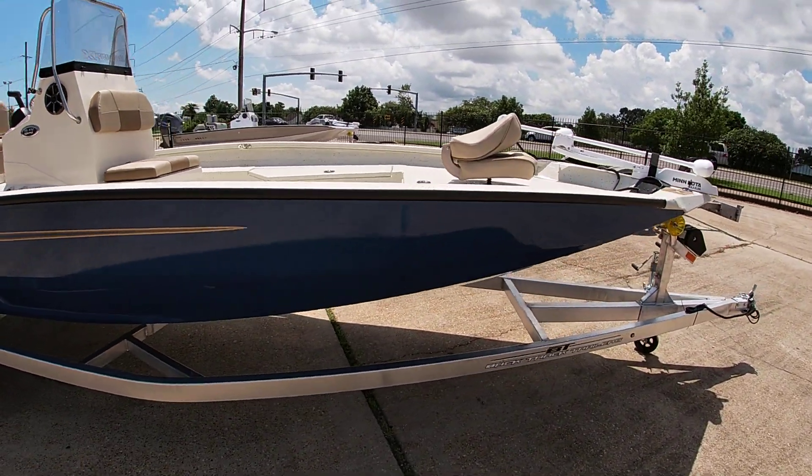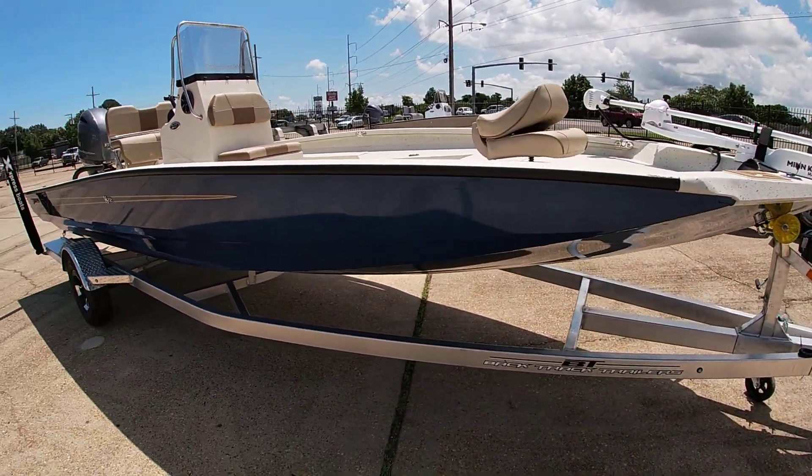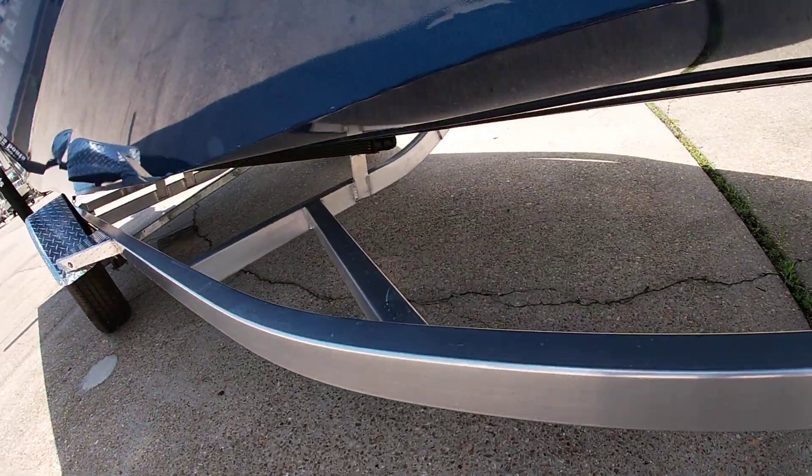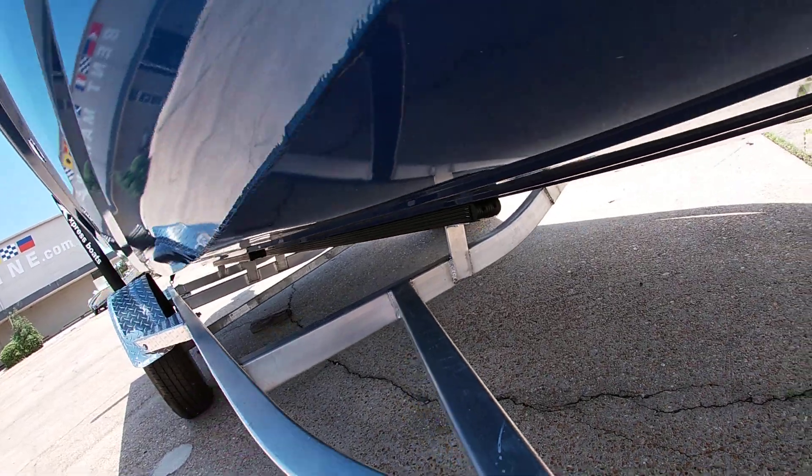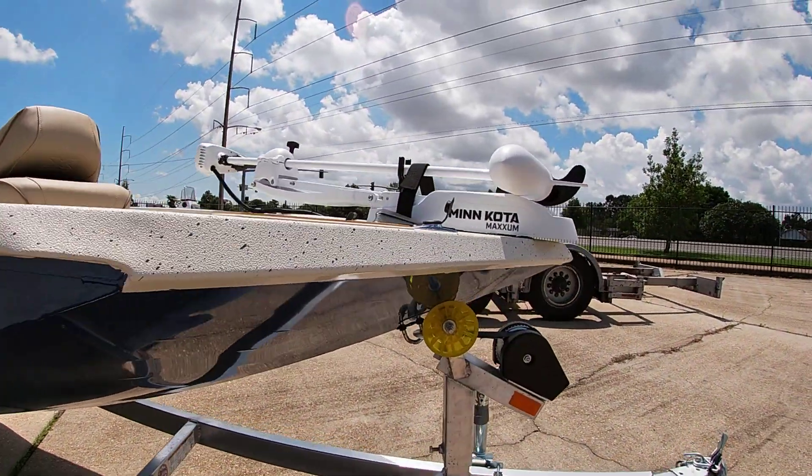Express uses an all-welded bunk aluminum trailer with plastic coverings over the boards instead of carpet. We do the saltwater trailer package, which gets rid of the carpet on the boards and includes a bigger bow roller.